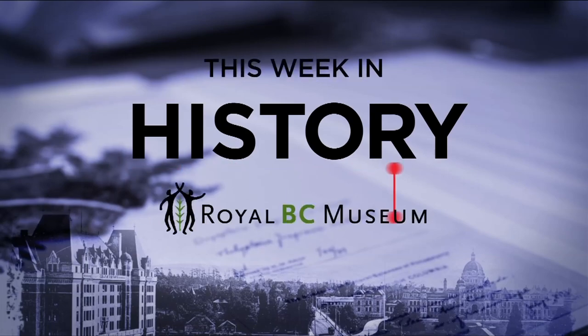This Week in History, brought to you by the Royal BC Museum, bringing British Columbia stories together.